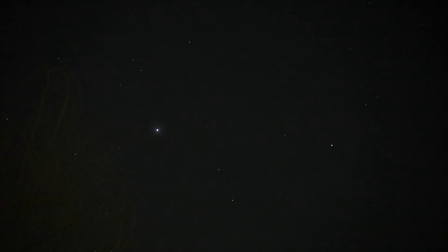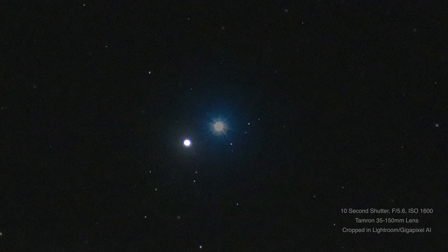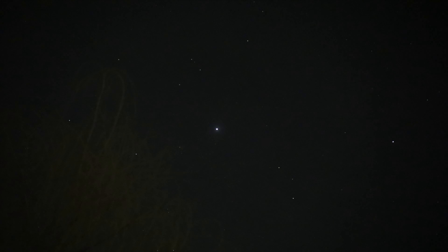I don't have a super zoom lens on here but we are at the 150, and right there smack dab in the middle is Sirius — there she is.